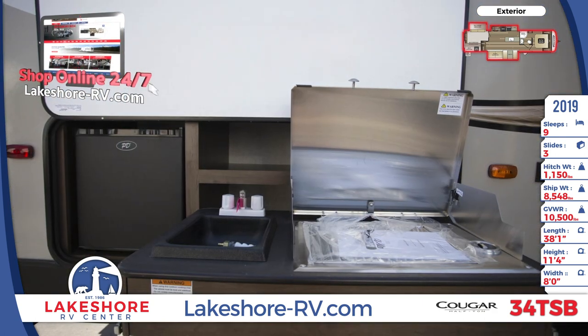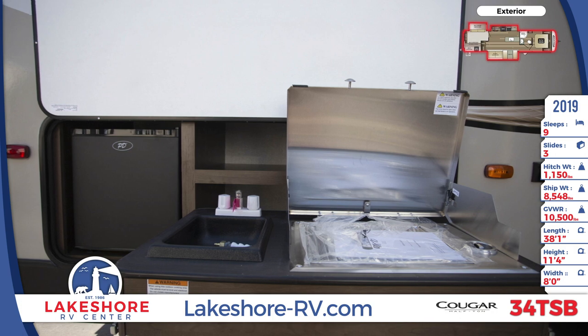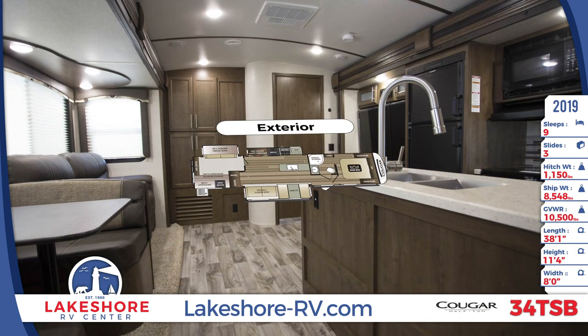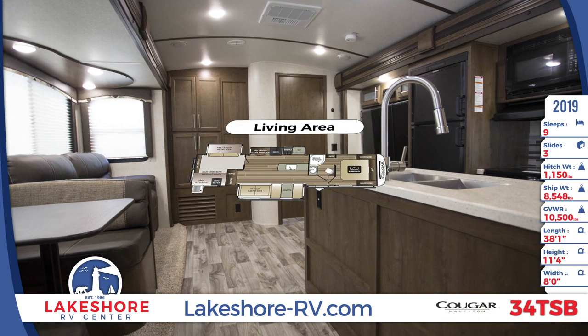The living area has a 35,000 BTU ducted furnace and a 15,000 BTU ducted AC. It also features a dinette, tri-fold sleeper sofa, and an entertainment center.